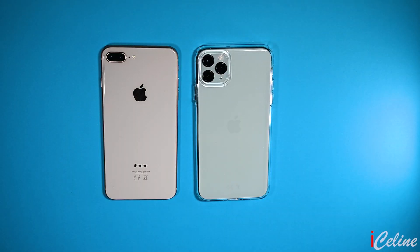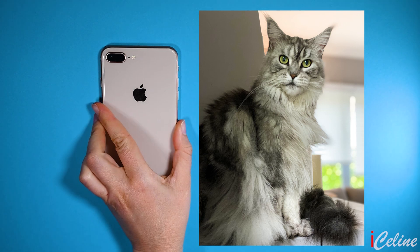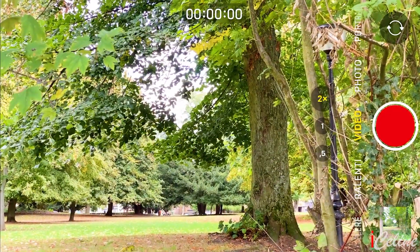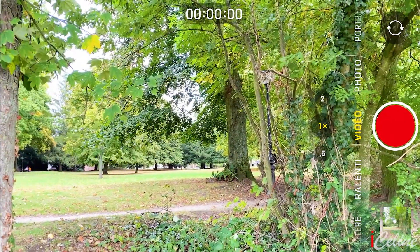The photos I'm taking on the iPhone 11 Pro Max are clearly sharper and brighter — they look very professional compared to the older iPhone 8 Plus photos of the same scenes or subjects. The iPhone 11 Pro now has the ability to zoom in twice optically and zoom out twice optically.